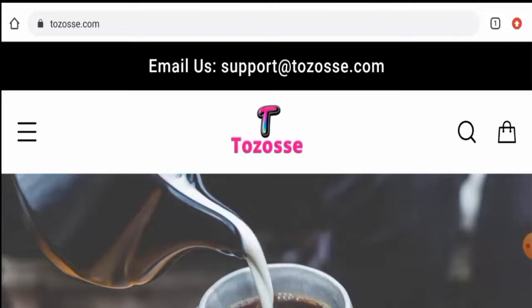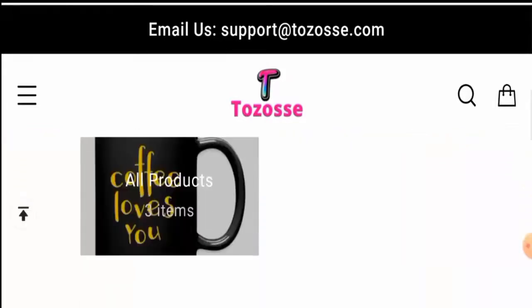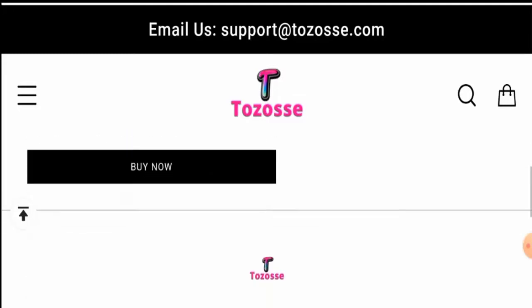We have found that people from the United States are quite interested to know about this site. Next we'll talk about the complete details of this website, so keep watching till the end. First of all, we'll talk about the website's type and the products they offer. This is an e-commerce site which deals with coffee mugs, but currently only three coffee mugs are available on this website.